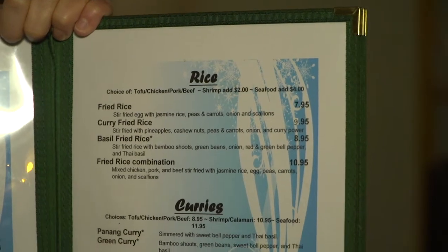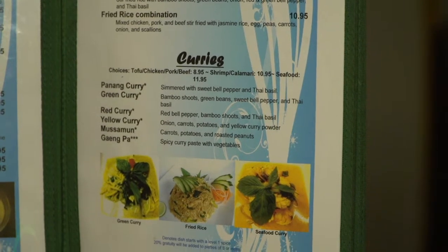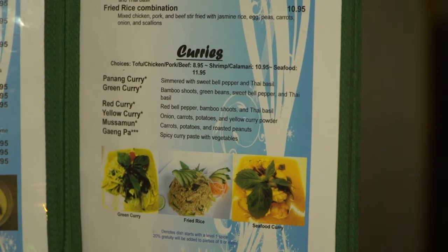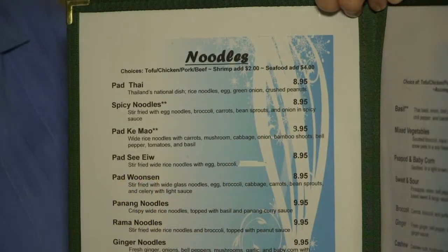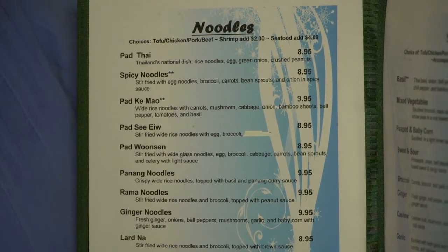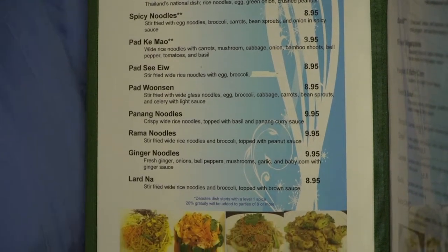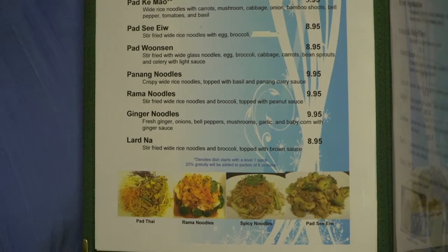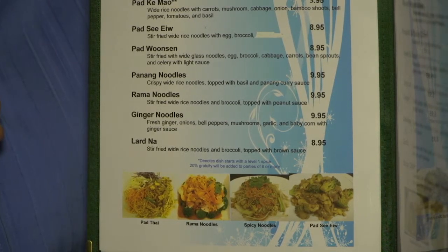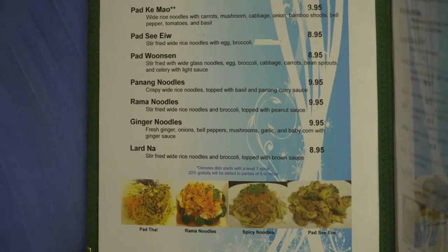Here we have the rice dishes and the curries. For both, you have your selection of proteins — tofu, chicken, pork, beef, shrimp, as well as a seafood combo. All kinds of options to explore different combinations. They have a fried rice variety, and the panang curry is reported to be one of their top dishes. The noodle section is very, very Thai: Pad Thai of course — Thailand's national dish — then glass noodles and the wide rice noodles like we had, along with a whole collection of vegetables. I believe I've said 'array of vegetables' more than once because that's just what you have here — it's a bounty, and it makes for a beautiful culinary experience.